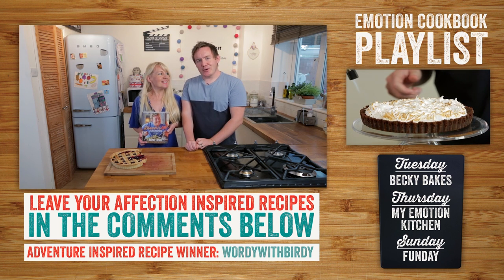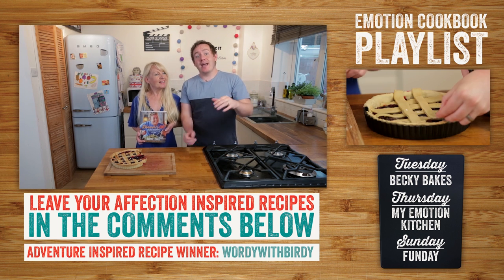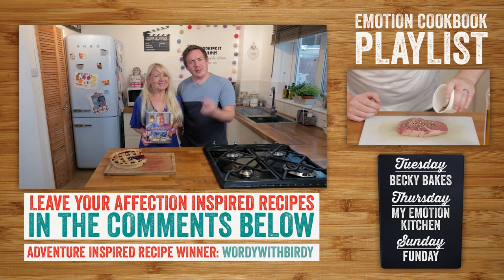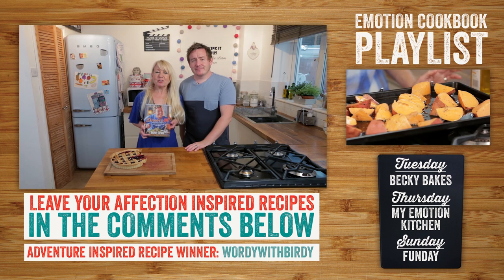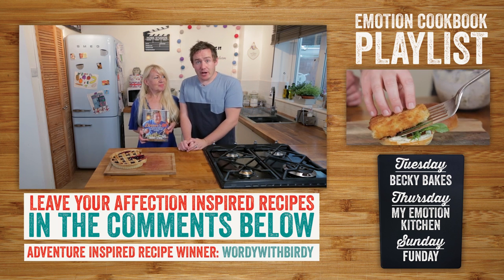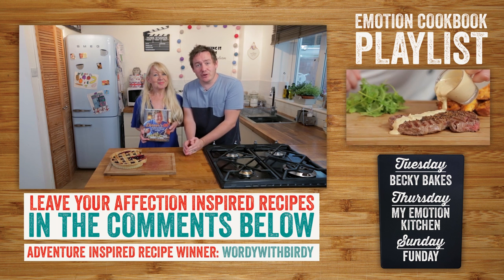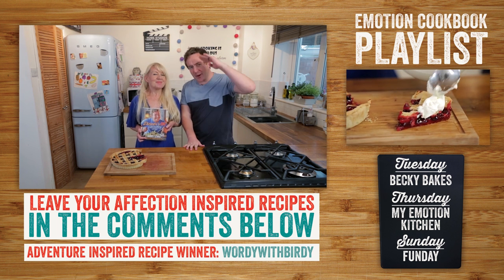Our recipe for affection — what a stonker it was! We want to know what recipes mean affection to you, so leave a comment below with the recipe and why it brings you closer together. You could also win a prize — a copy of Barry's book and some Morrison's vouchers. We'll announce the winner at the end card of the next video. Don't forget to check out the description for the link to the Morrison's Emotion cookbook. Give this one a go and we'll see you next time!